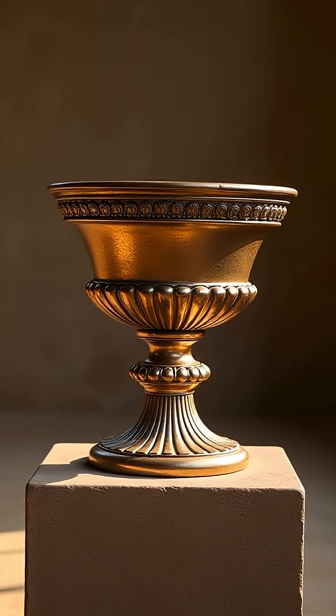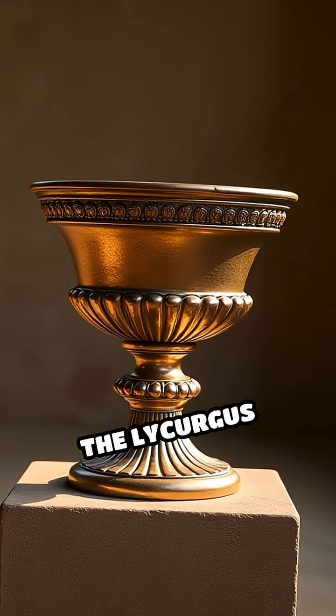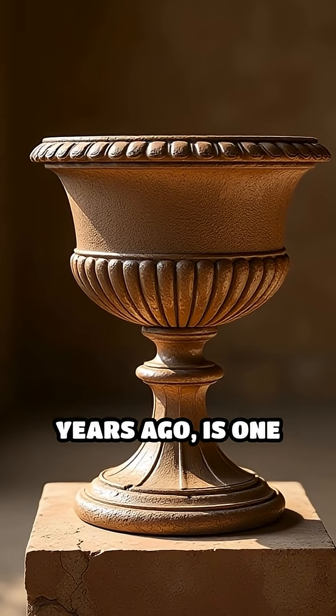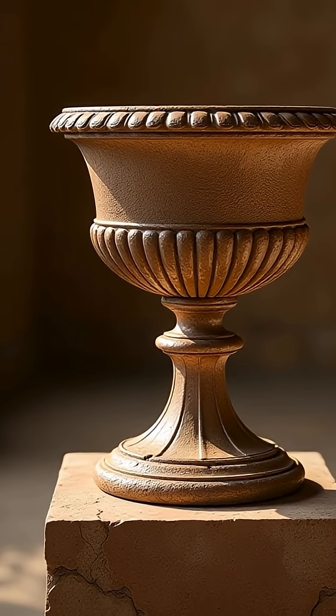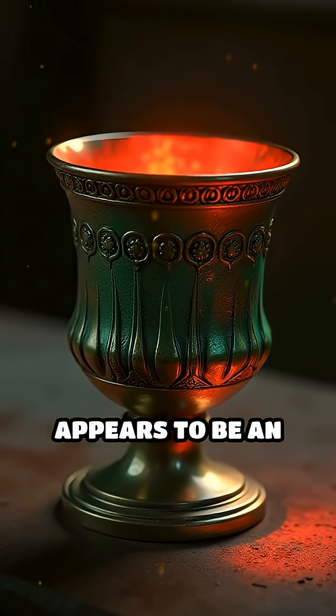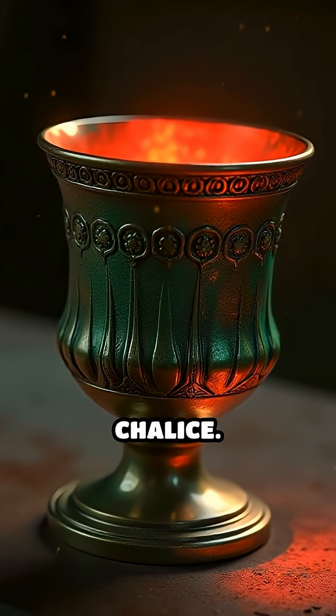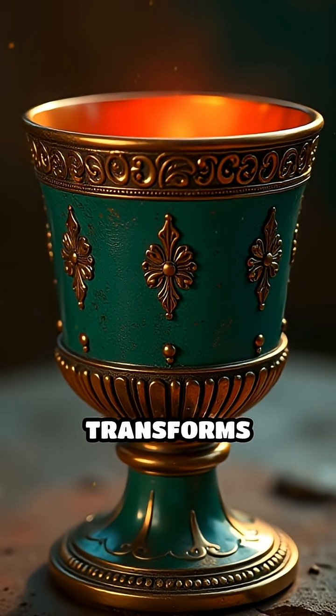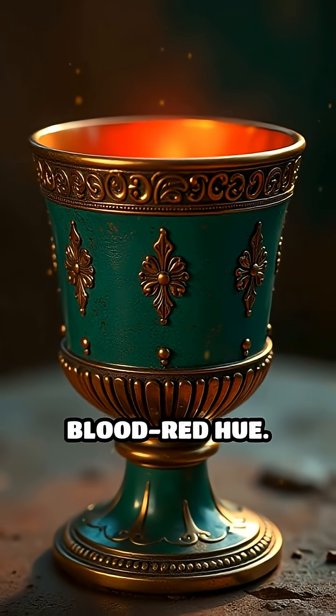Have you ever seen an object that defies explanation? The Lycurgus Cup, crafted in Rome over 1,600 years ago, is one such marvel. At first glance, it appears to be an ordinary jade-green chalice. But when light shines through it, the glass transforms into a glowing, blood-red hue.